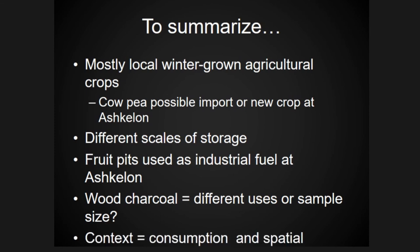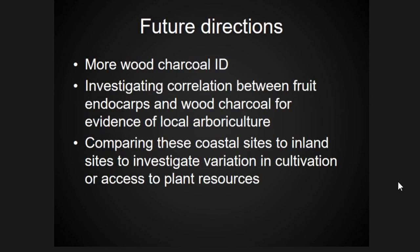Looking at the context of where archaeobotanical remains come from can help us understand patterns of consumption and resource use in this time period. As I continue this work, I will be identifying more wood charcoal and investigating the correlation between fruit endocarps and wood charcoal, looking at evidence for local arboriculture. Eventually I will compare results from coastal settlements to more inland settlements to examine what geographical and environmental differences occur based on access to resources on the coast versus the Judean highlands.